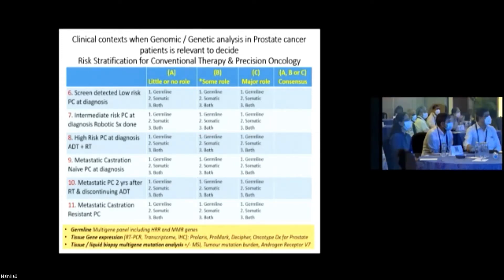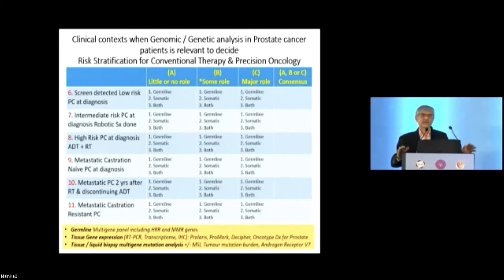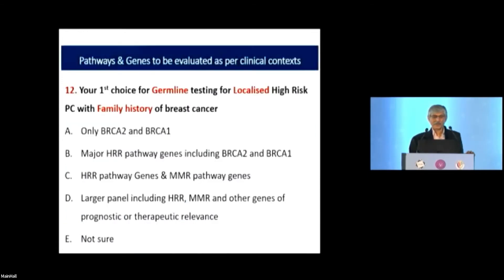For high-risk prostate cancer at diagnosis having had ADT and radiotherapy: yes, major role. For metastatic castration-naive prostate cancer at diagnosis: overwhelming yes. For metastatic castration-resistant prostate cancer: definitely yes, everyone agrees.